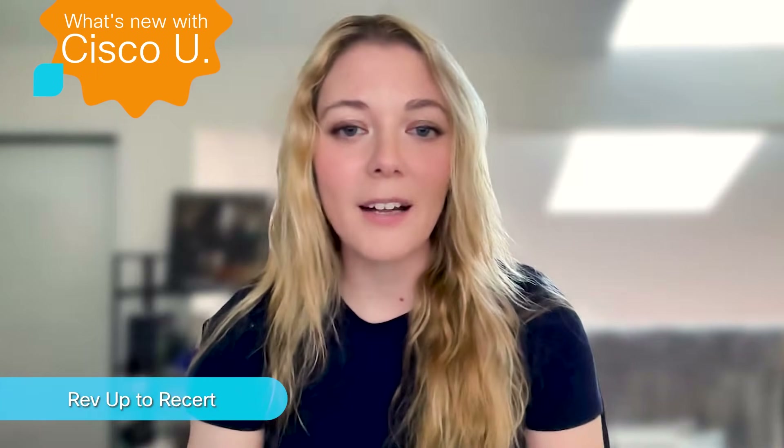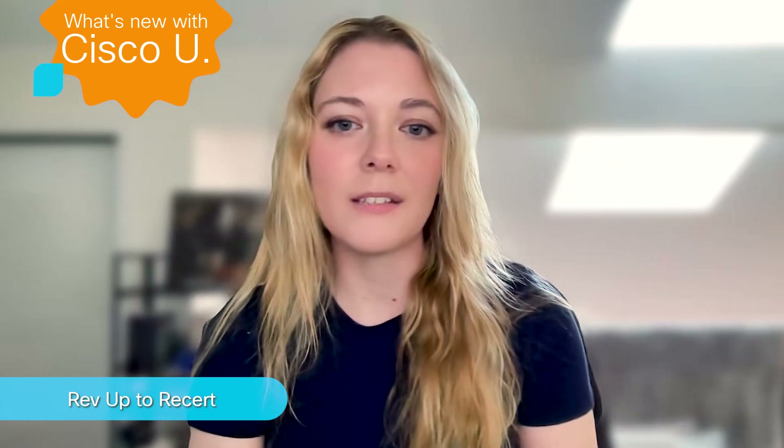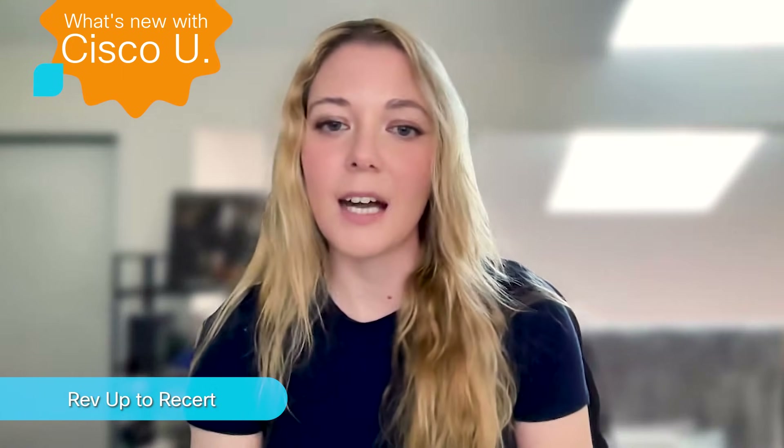RevUp2Resert is back, and this time it's all about data center fundamentals. Quint Snyder, technical advocate at Learn with Cisco, is here to break down exactly what that learning path entails.